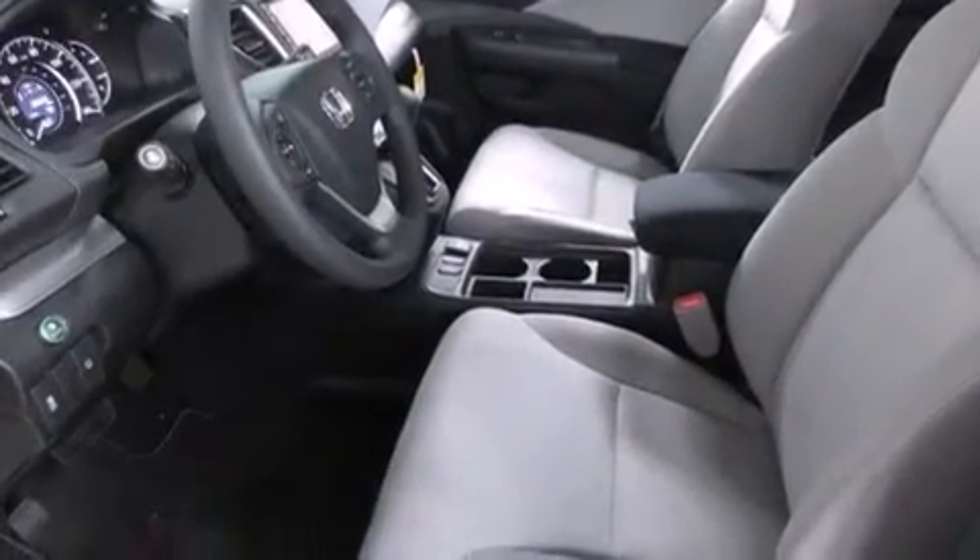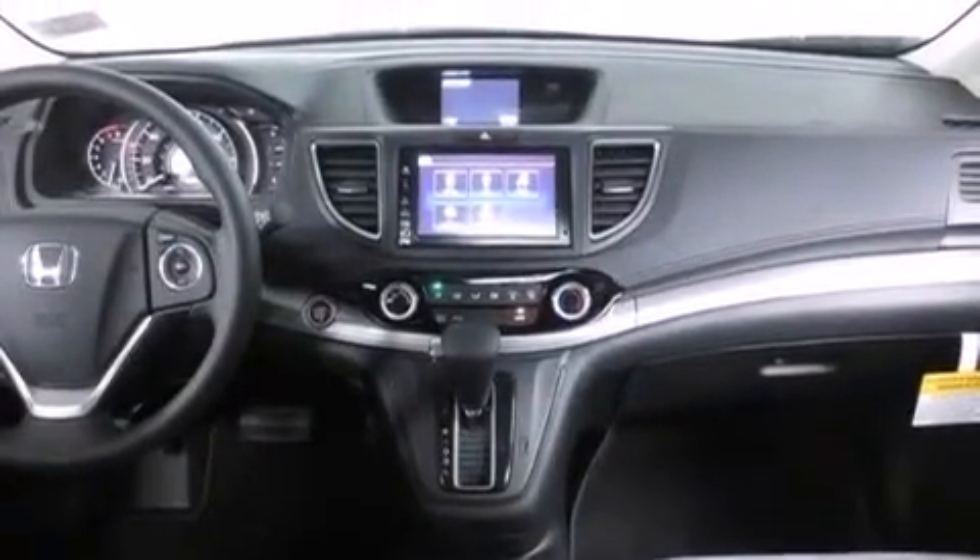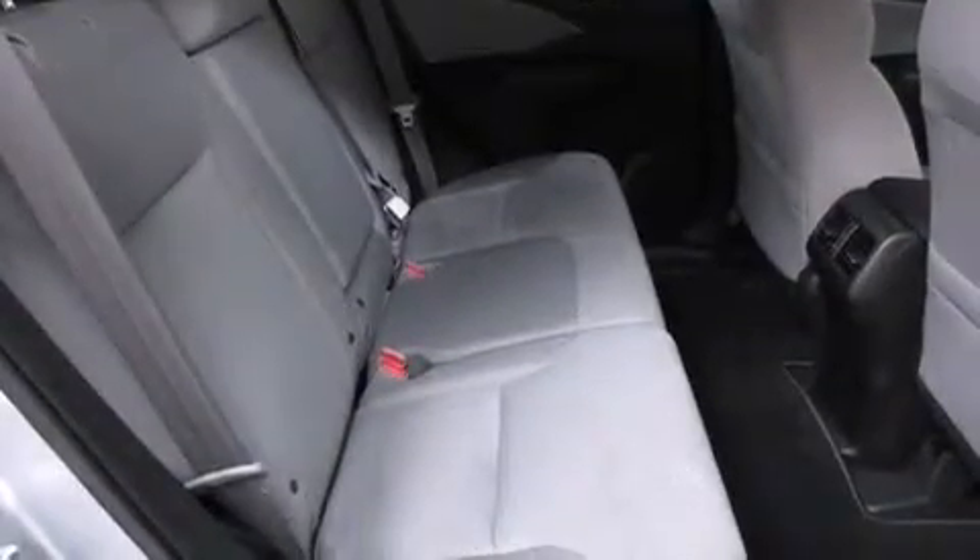The heated seats can warm you up in seconds, keeping you and your passengers comfortable the whole trip. With an EPA estimated rating of 34 miles per gallon on the highway, more money will stay in your pocket rather than pour into the fuel tank.